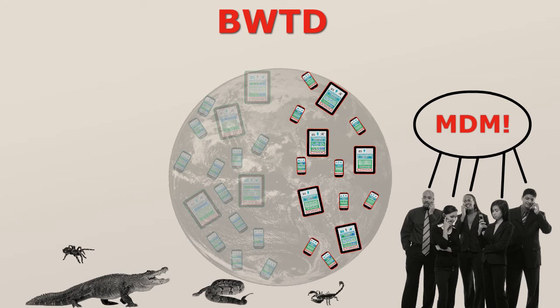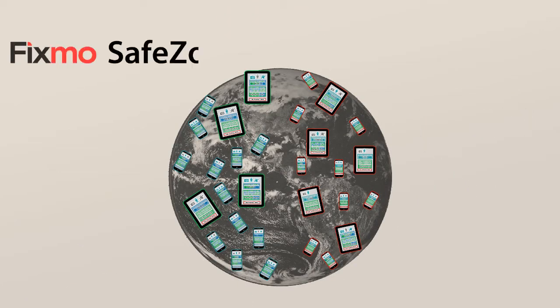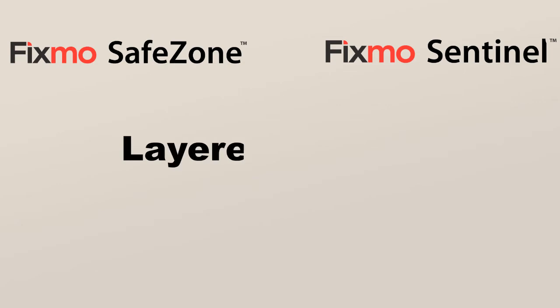Managing devices is important, but it's mostly about restricting what devices can do. Fixmo takes a different approach, balancing security and device management to enable the right capabilities under the right circumstances. We call it layered security.